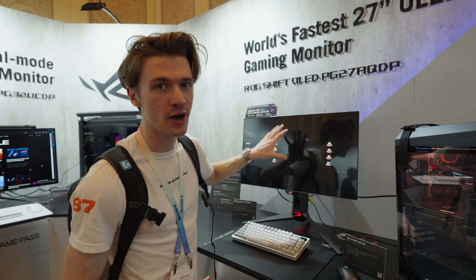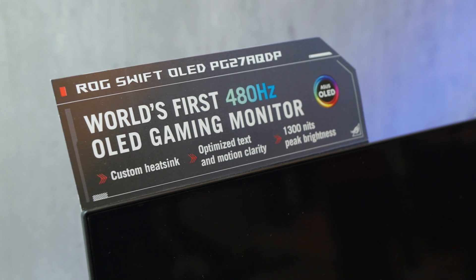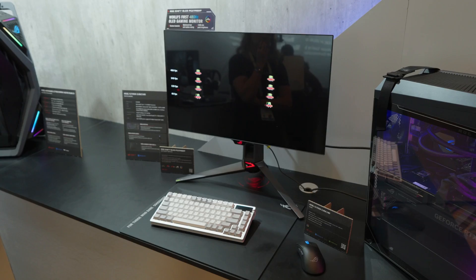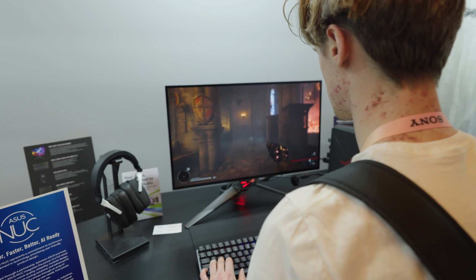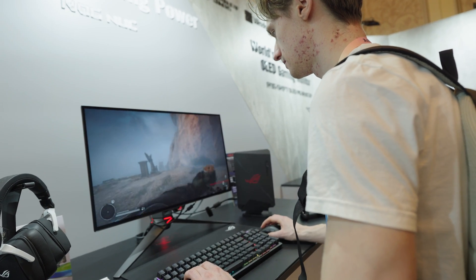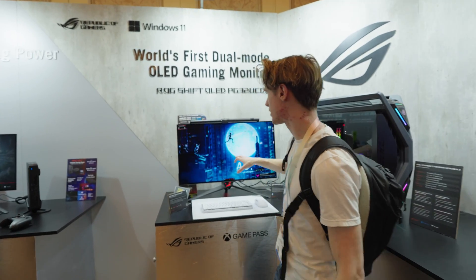This is a 480Hz OLED gaming monitor. Most commonly we get 120Hz for an OLED monitor, but even cooler — this right here is actually a 1440p OLED display. So you're getting 480Hz at 1440p on OLED. This is groundbreaking stuff, and I'm 100% going to check one of these out on my own gaming setup.